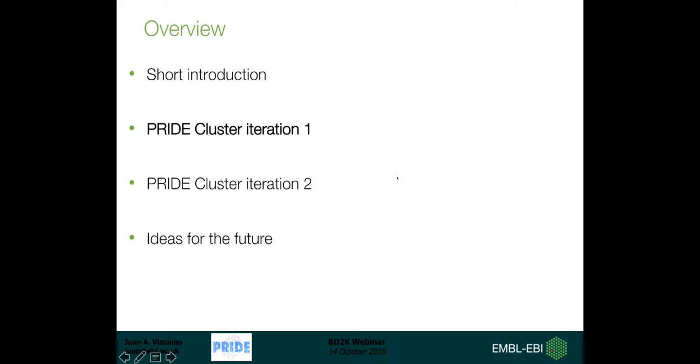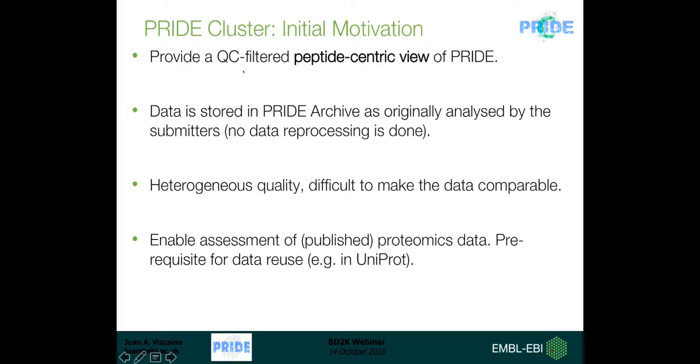We started the project in 2012, already four years ago - this is why I call it iteration one. The idea at the time was to provide a QC-filtered, peptide-centric view of PRIDE, because data in PRIDE is stored as originally analyzed by submitters, has heterogeneous quality, and is difficult to make directly comparable. We started the project to enable assessment of published proteomics data, which is a prerequisite for data reuse in other resources.